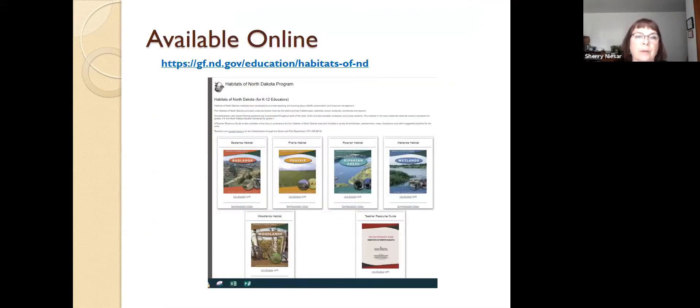The habitats of North Dakota curriculum is found online at the website listed at the top of the page. Each habitat guide is available in PDF format, and in addition there's also a supplementary video associated with each habitat. So if you're talking about the Badlands but you can't swing a field trip out there, you can view the supplementary video and it takes you on a virtual field trip of that habitat. We also have a teacher resource guide you can download in PDF — there are lots of reproducibles and answers to questions in the guides. We've chosen not to print it anymore because it kills a lot of trees and teachers prefer to just download the pages they need.